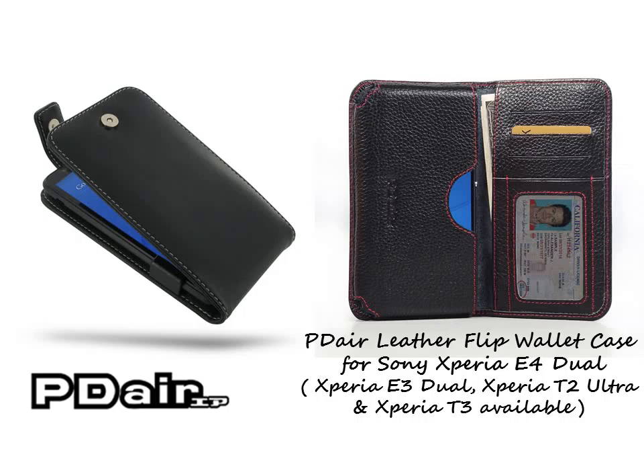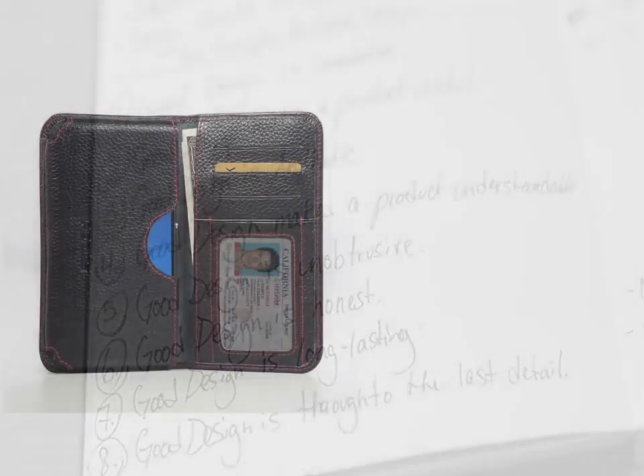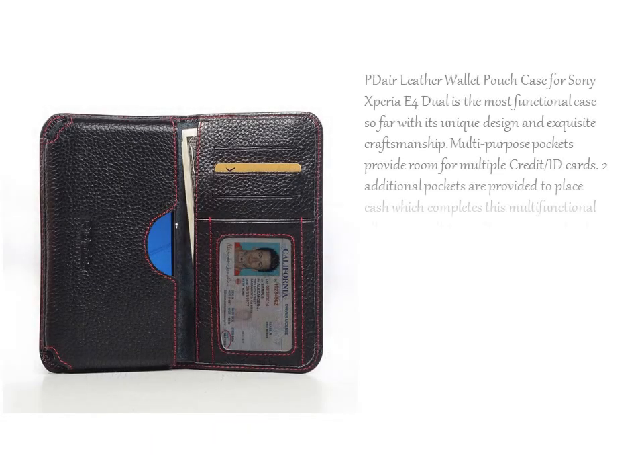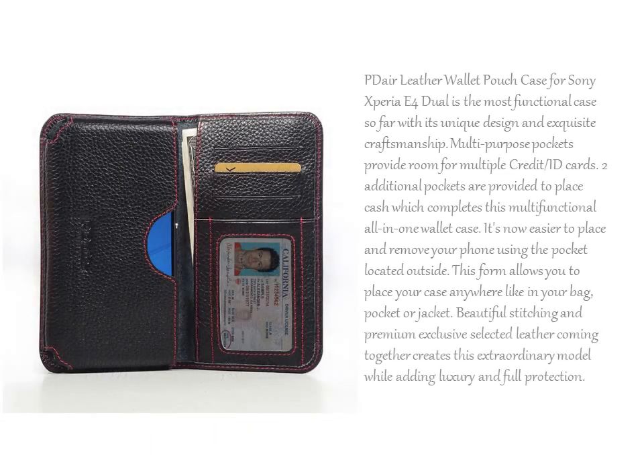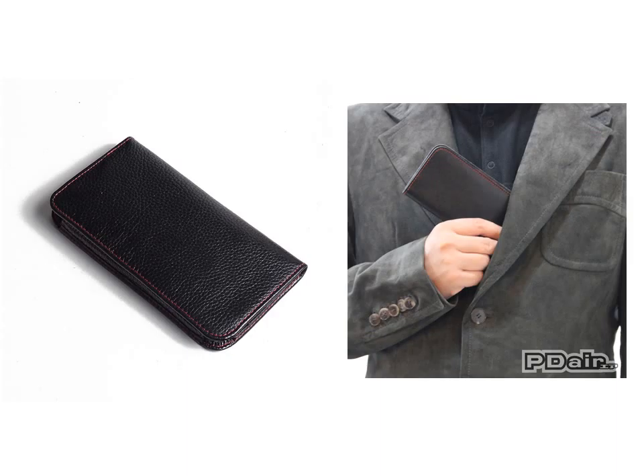PDR Leather Wallet Pouch Case for Sony Xperia E4 Dual is an extraordinary wallet with two pockets, giving you the freedom to carry your device and cards together with dedicated pockets and card slots. Purposely placed pockets provide plenty of room for credit cards, ID cards and money.